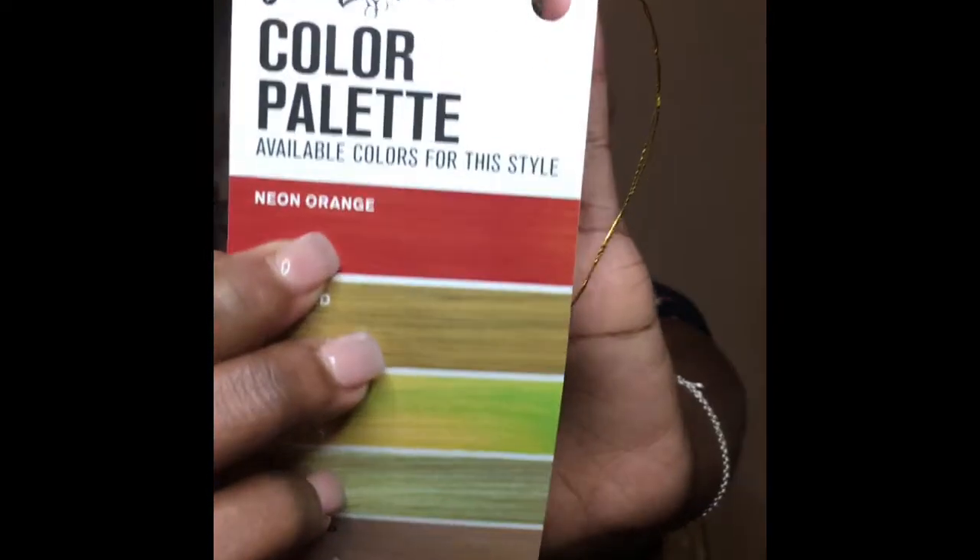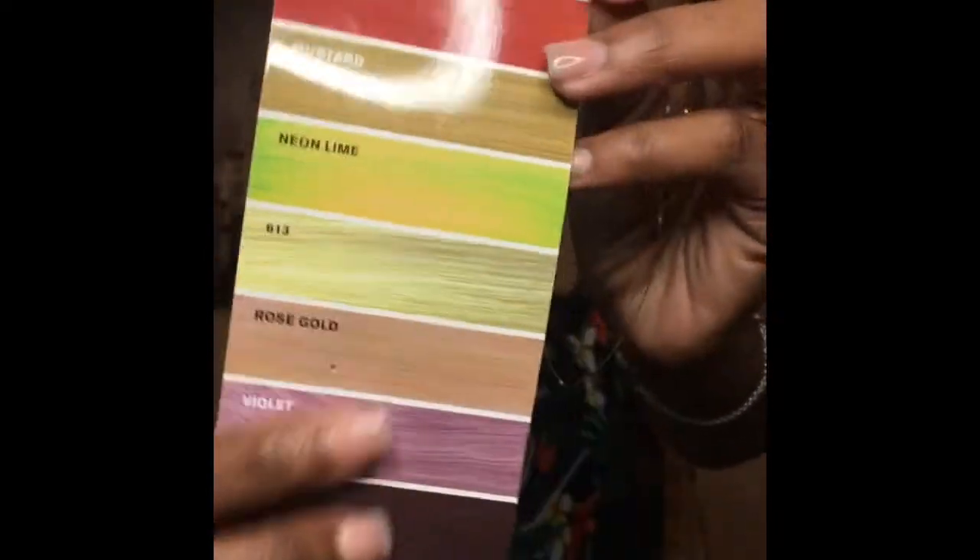Oh my gosh, I don't know what this wig does - I'm definitely getting more wigs. I didn't think I was gonna be cute because I said I never tried a shortcut. I feel like my head's too big y'all. But yeah, I got it in the color neon orange. If you can see it, it does come in different colors.